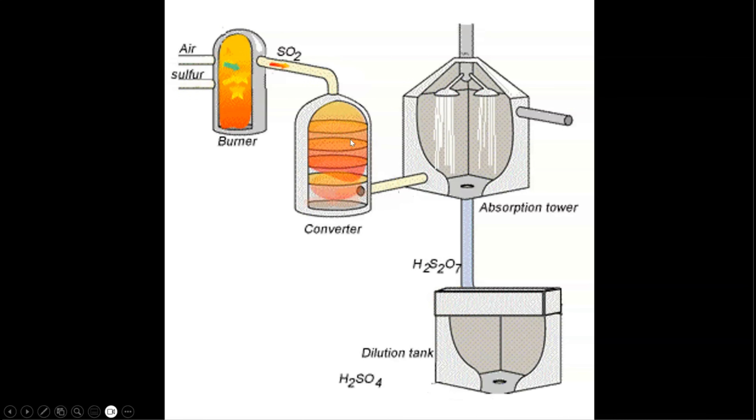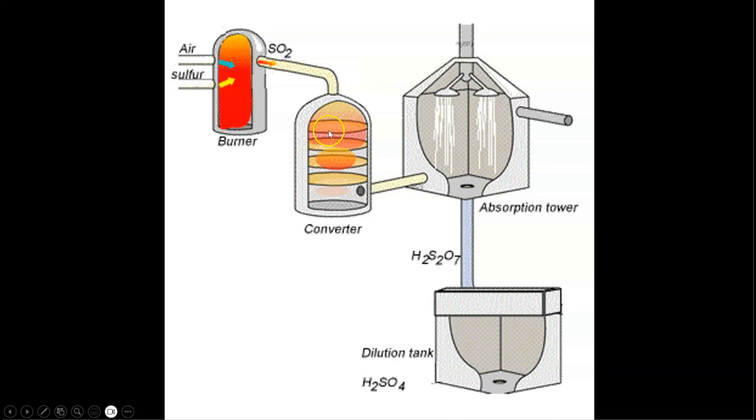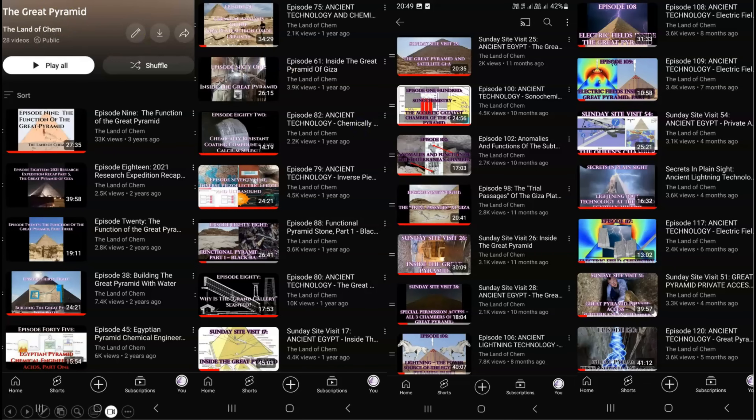For those of you who are new to the channel or any OG viewers that want to review, I have a playlist entitled The Great Pyramid with 28 episodes detailing numerous aspects of the function of this structure, including episode 45 presenting the applications of sulfuric acid, episode 82 discussing the acidic corrosion-resistant calcium sulfate coating that covered the Grand Gallery and Queen's Chambers, and episode 79 introducing the role of the inverse piezoelectric effect and ultrasound.